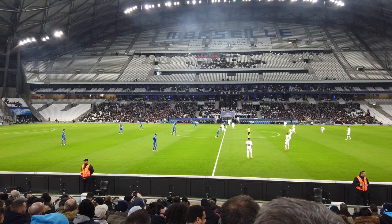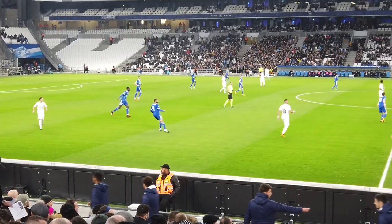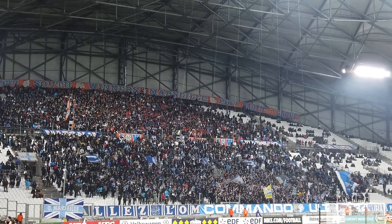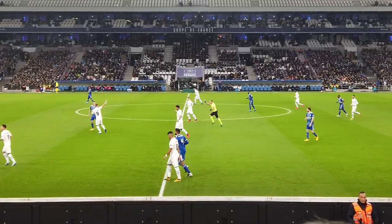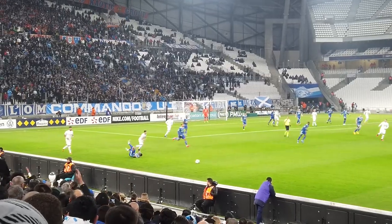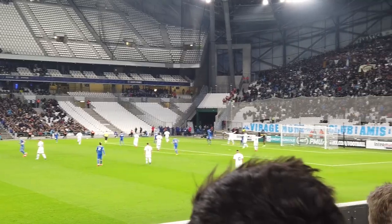Once the match begins, the noise is absolutely staggering. So even though there's not many people here today, the atmosphere is pretty damn good, especially from either side of the stadium where the ultra hardened fans sit. What's French football like? They stand off each other a lot more than in the Premier League and they seem to be on the floor a little bit more. But other than that, the standard here is actually quite good.